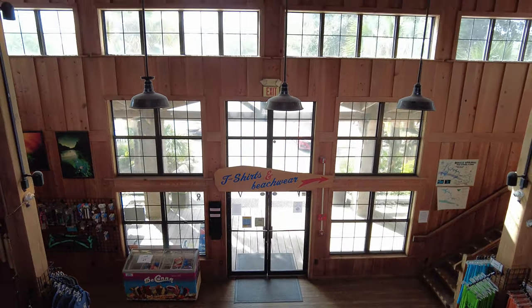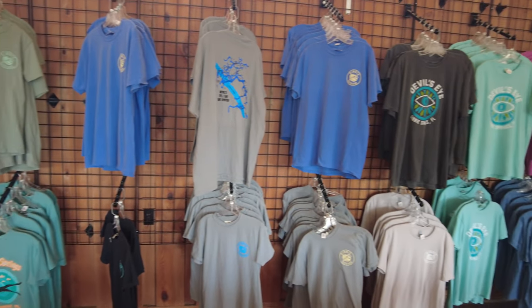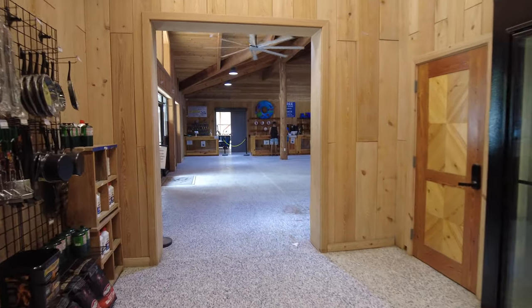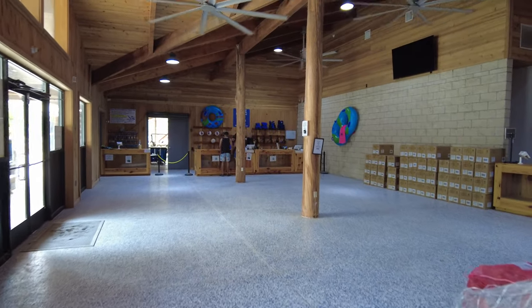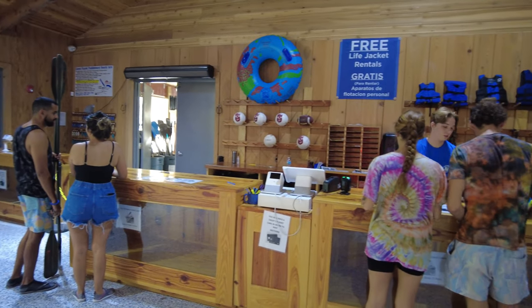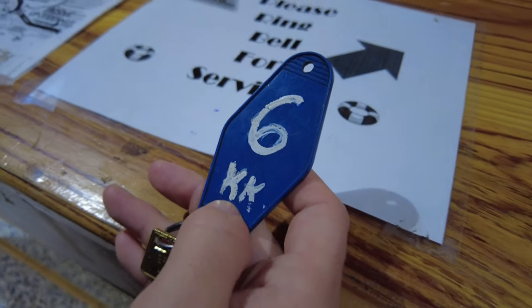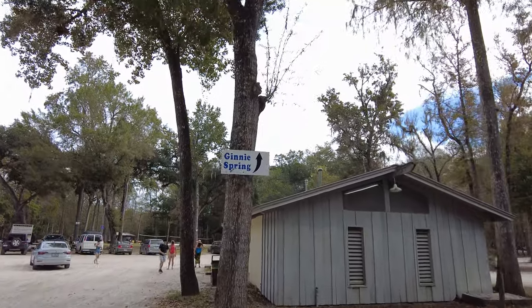They rent everything here from inner tubes, snorkeling gear, and kayaks. I definitely wanted to get out on the water, so we made sure to grab a double kayak. If you are renting a kayak, they give you the paddles, life jackets, and a numbered key to unlock your assigned kayak once you get down to the spring.